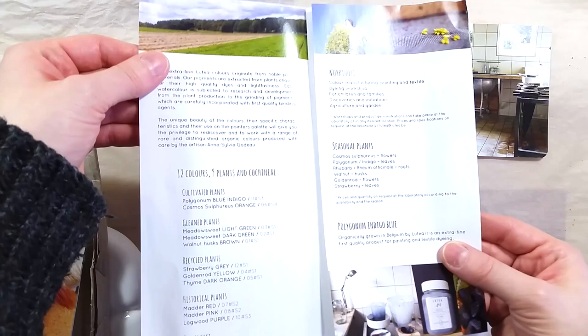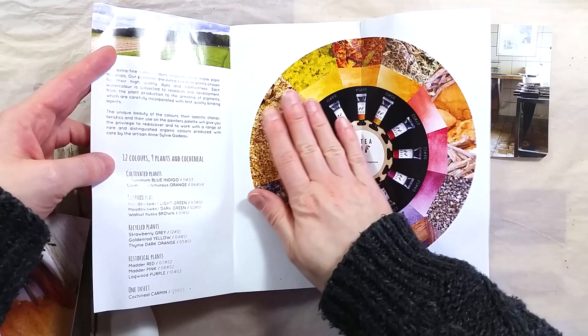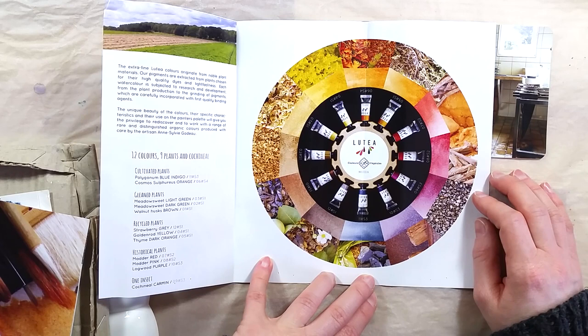The artisan behind these paints is Anne-Sylvie Godot. These watercolors come in 12 colors — 11 of them are made from 9 plants, and one color is made from cochineal, a bug. The plants are either cultivated, gleaned, recycled, or have a historical background.